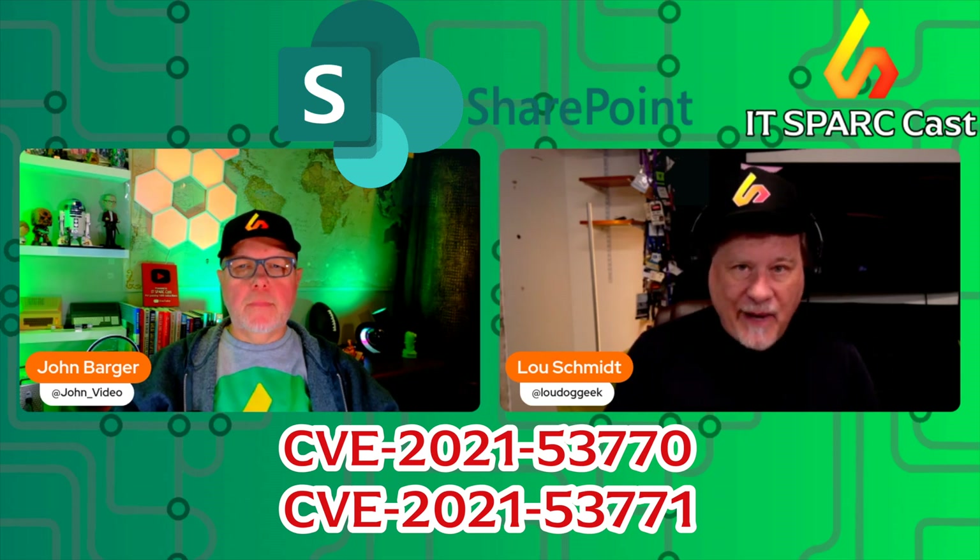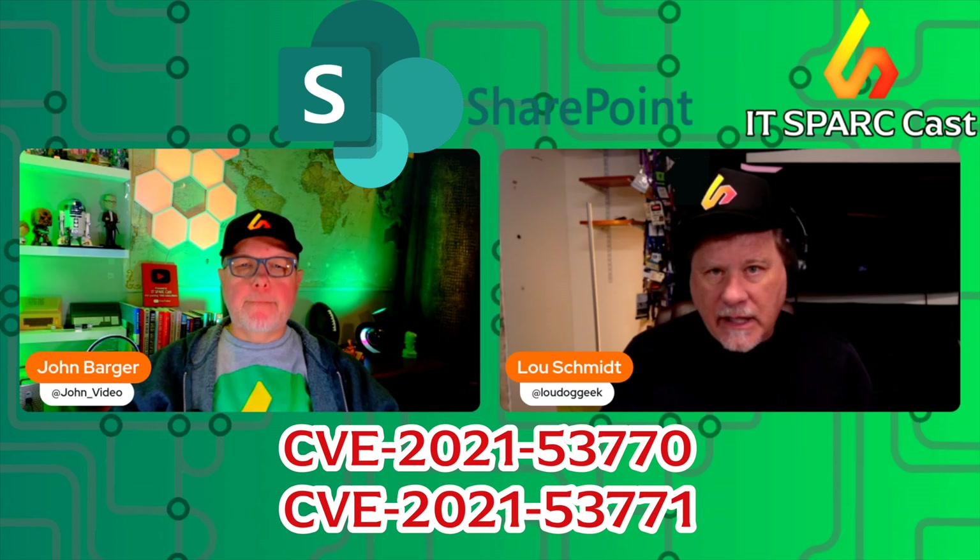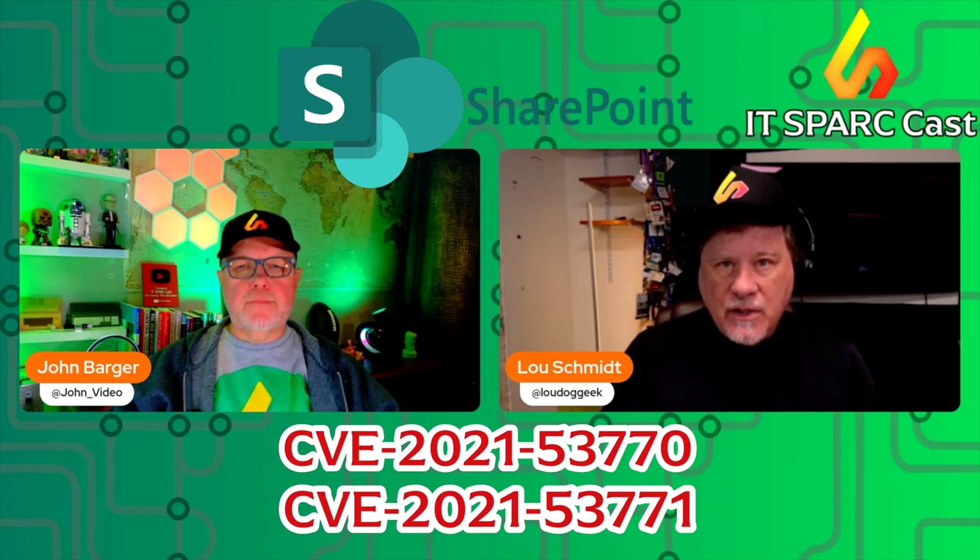So if you think you did Patch Tuesday and you're fine — no. They didn't get everything. You need to apply these emergency patches right now.